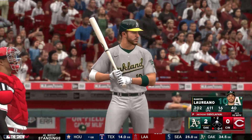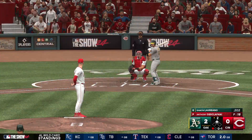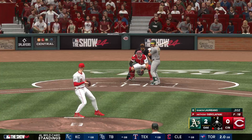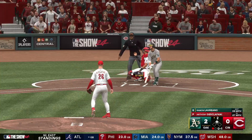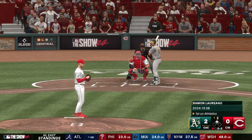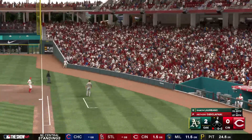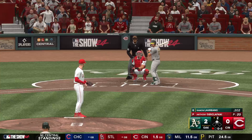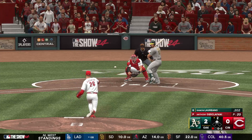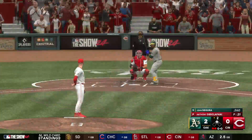Ramon Laureano now at the plate as he swings through strike one. Man at second — foul ball, stays nothing and two. Oakland looking to add another here at the top of the second. Swinging for the strikeout — slider got him for strike three.